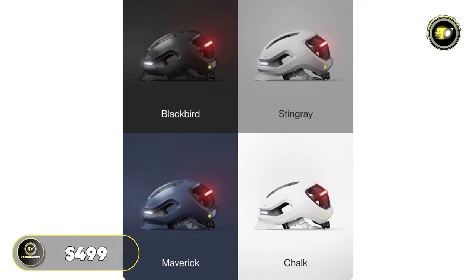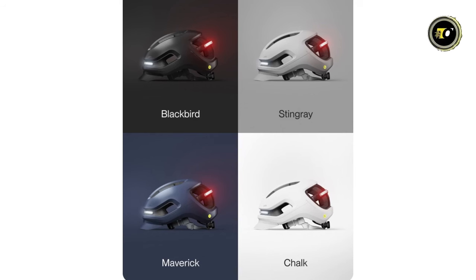Priced at $499, the Unit One Aura is not just a helmet — it's a sophisticated, safety-oriented accessory for the discerning urban and road cyclist.